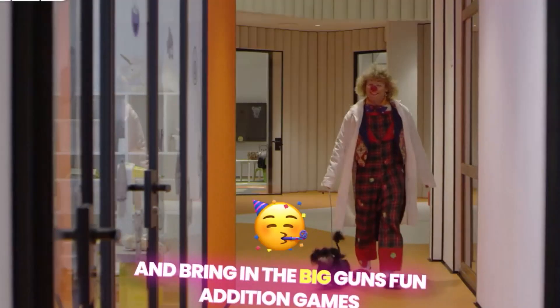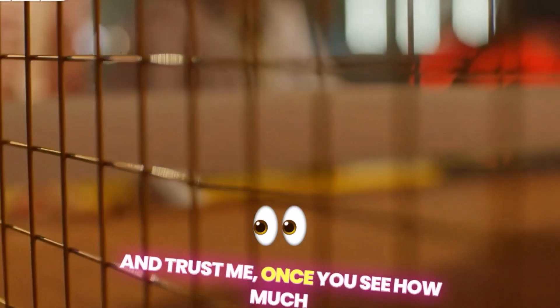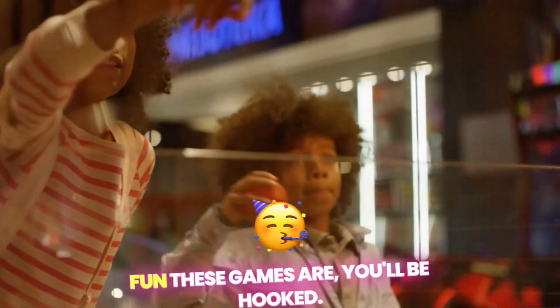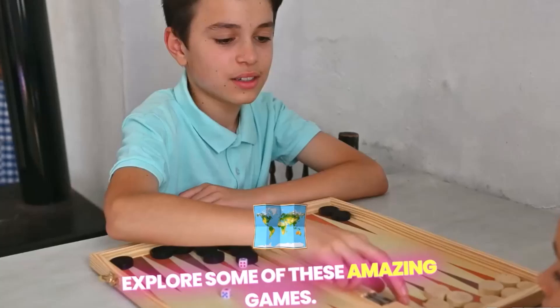That's right, folks. We're going to ditch those boring old counting methods and bring in the big guns — fun edition games that'll have you counting to 100 in no time. And trust me, once you see how much fun these games are, you'll be hooked. Okay, let's dive right in and explore some of these amazing games.